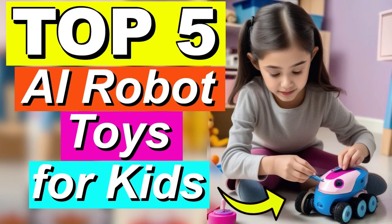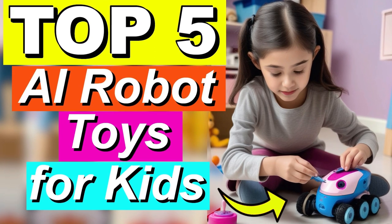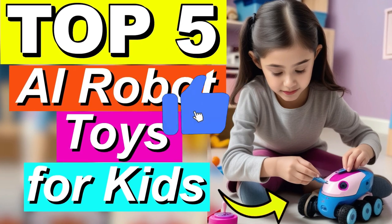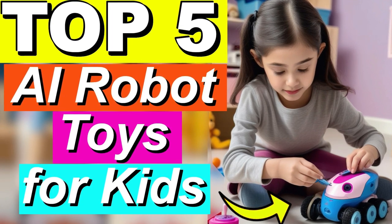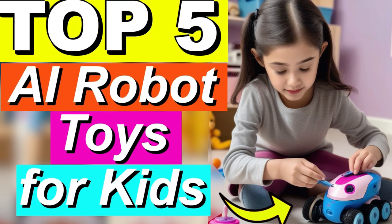I hope this video has been helpful and has clarified some of your doubts. To get more information about the products or to find out which one fits your budget, just click on the links in the description. I don't mention the prices of the products because when you're watching the video, the prices may not match — they vary depending on the time of year and can also go on sale. See you in the next video.